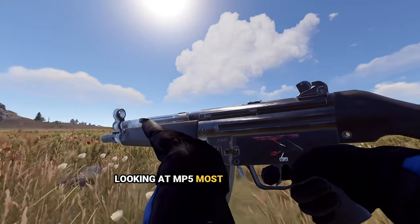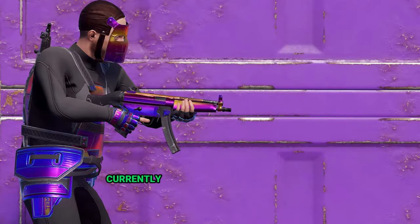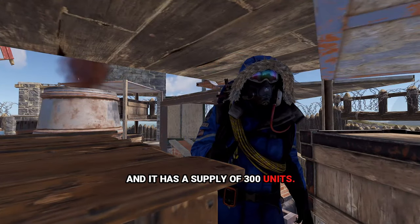Looking at the MP5's most expensive skin, it is another iconic skin called Tempered MP5, currently going for $350 in cash value. Created in 2016, it's one of the best-looking MP5 skins out there with a supply of 300 units.